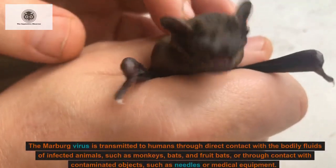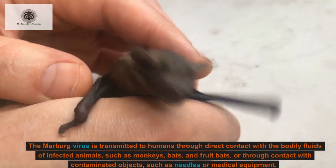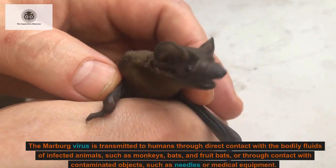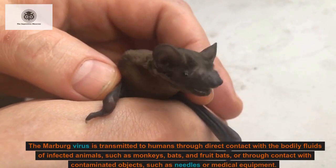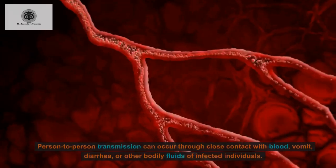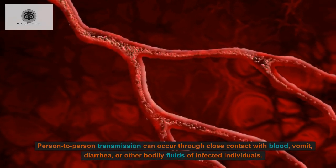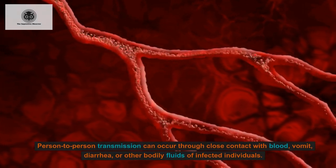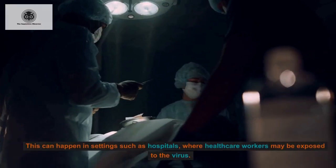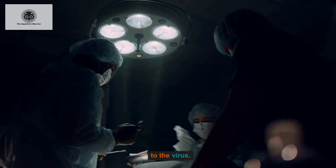The Marburg virus is transmitted to humans through direct contact with the bodily fluids of infected animals, such as monkeys, bats, and fruit bats, or through contact with contaminated objects such as needles or medical equipment. Person-to-person transmission can occur through close contact with blood, vomit, diarrhea, or other bodily fluids of infected individuals.